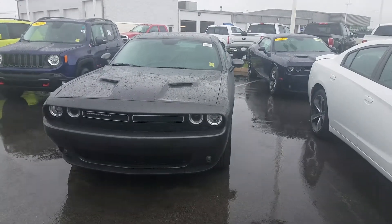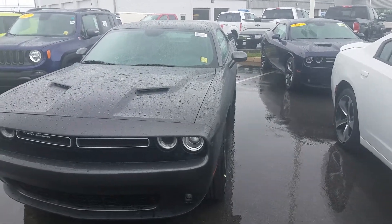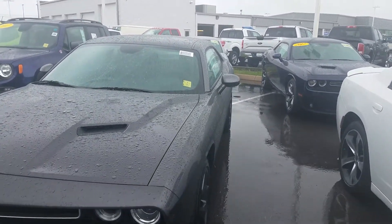Hi Ryan. This is Chris up at East Tennessee Dodge. Just wanted to take a moment and shoot a short video of some of the 2017 Dodge Challengers we have in stock here at East Tennessee Dodge in Crossville, Tennessee.